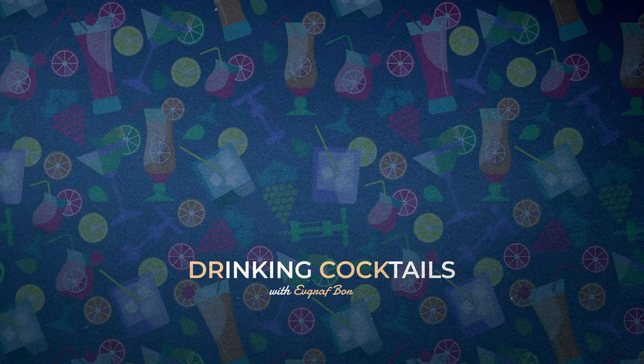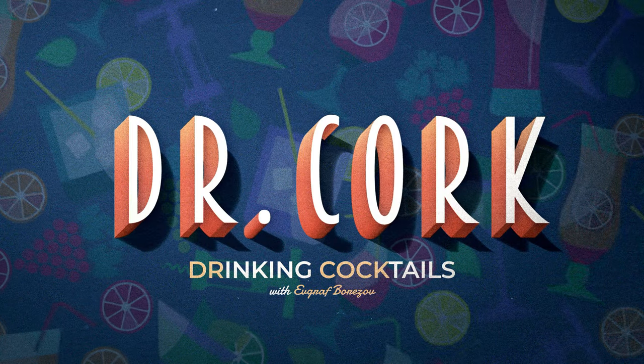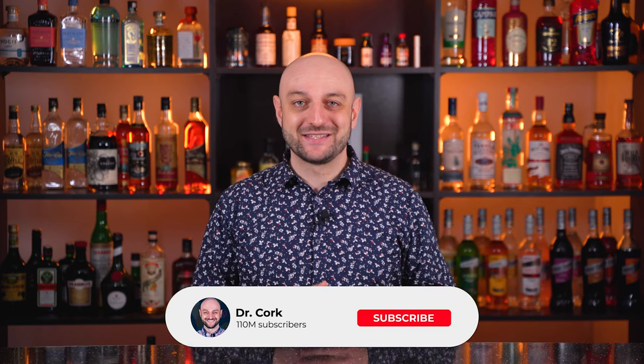Hey there! My name is Dr. Kork and today I'm going to make blue cocktails — blue not in the sense that these are sad cocktails, but just that they will all have a nice blue color. I have to say that blue drinks and blue food has a not well-deserved reputation as something artificial, unnatural and harmful.